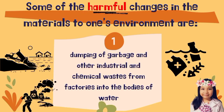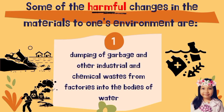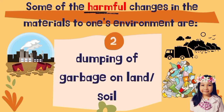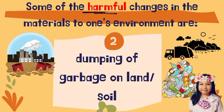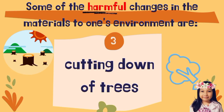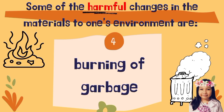Some of the harmful changes in materials to one's environment are: Dumping of garbage and other industrial chemical waste from factories into the body of water. Dumping of garbage on land or soil. Cutting down of trees. Burning of garbage.